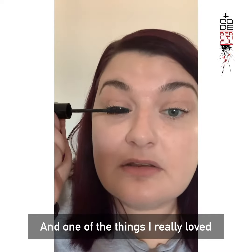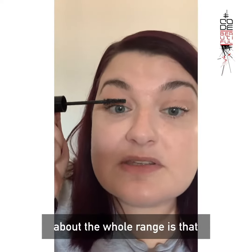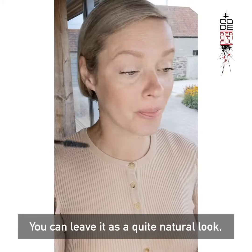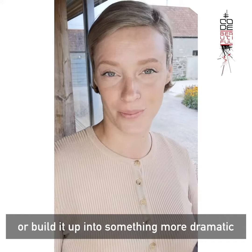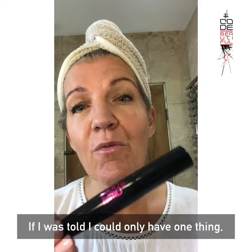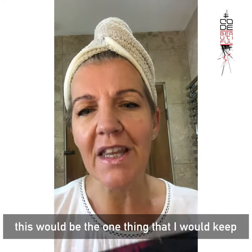One of the things that I really loved about the whole range is that it's vegan and cruelty free. So you can leave it as a quite natural look or build it up into something more dramatic. I love it. If I was told I could only have one thing, this would be the one thing that I could keep.